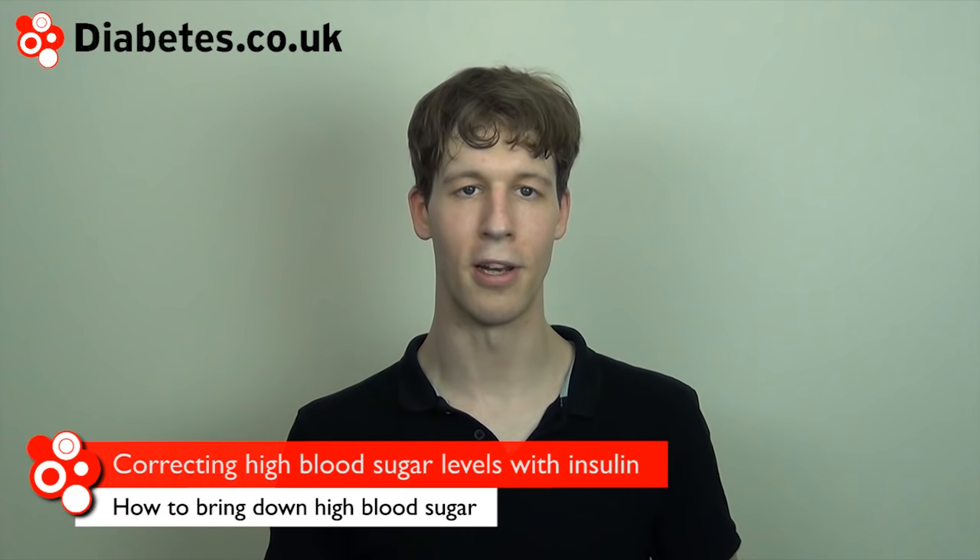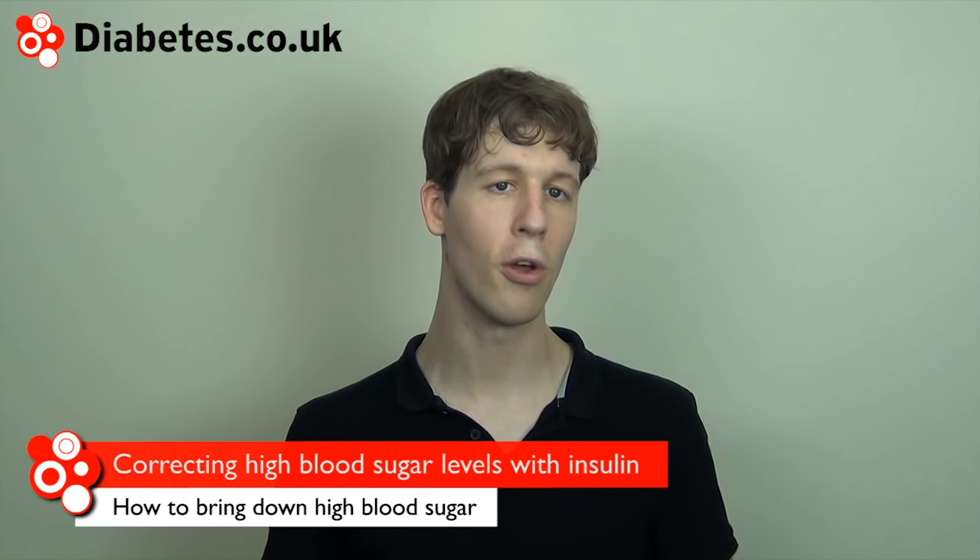If you're on a flexible insulin regime and control your own doses, you can use insulin to bring your blood sugar levels down. Be wary of any insulin that's already in your body and don't be tempted to overcorrect.